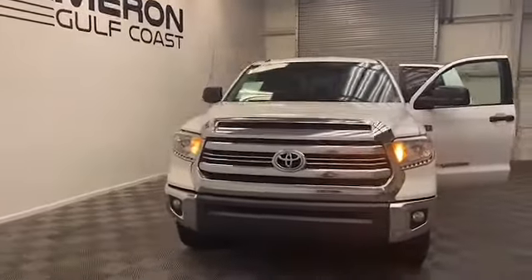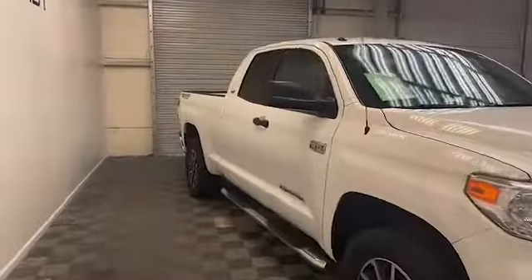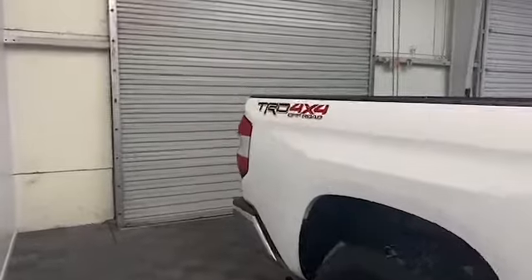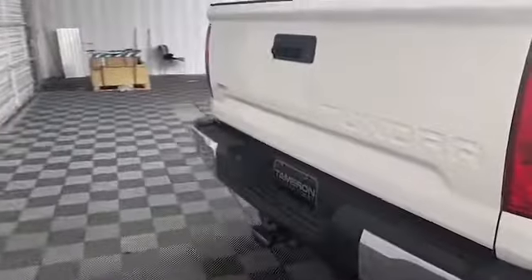Newly added to our inventory at Tamron Gulf Coast, we have this 2016 Toyota Tundra SR5 pickup. On the exterior of this Tundra we have power and heated door mirrors, automatic headlights, and a trailer hitch receiver.